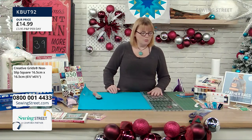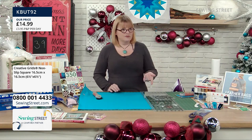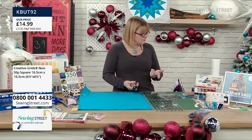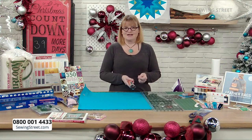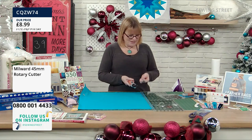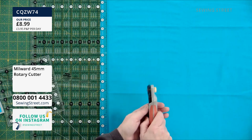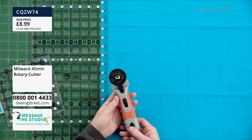It can be overwhelming when you don't know what to start with, but I would say the basics are a big cutting mat and a long ruler. You can't really have one without the other — you need a rotary cutter because that's what the ruler's used for. Rotary cutters come in three different sizes: 28mm, 45mm, and 60mm. The 45mm is the standard one — it does pretty much everything. The 28mm is for small cutting, the 60mm for bigger, but the 45mm is your normal one.